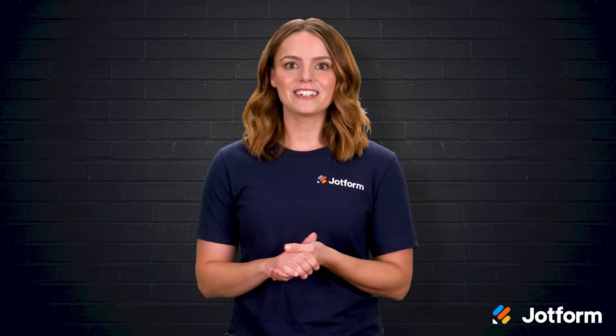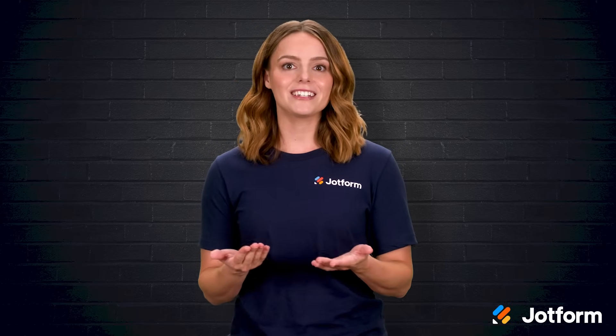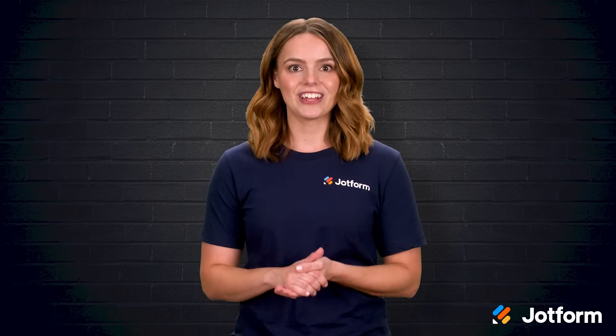I'm Sissy with JotForm, and in this video we'll compare five popular e-commerce builders from a hands-on perspective. You'll hear what works, what trips you up, and which platform matches your business goals. Let's jump right in.